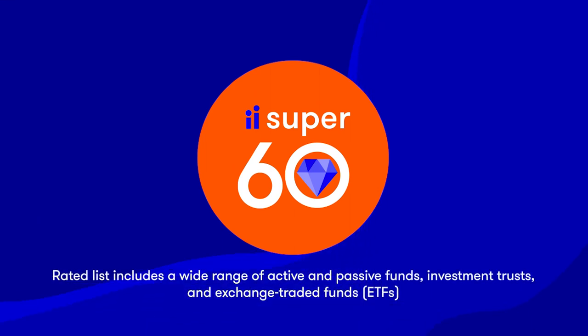Interactive Investor's Super 60 list also includes City of London Investment Trust, which has a yield of 4.7%. This trust, which has increased its dividends for 56 years in a row, mainly owns dependable dividend payers that are listed in the FTSE 100 index of the largest companies in the UK.